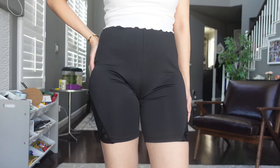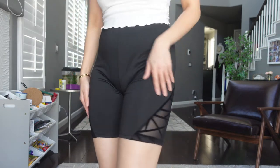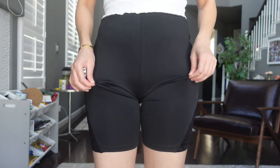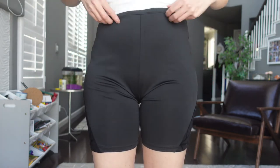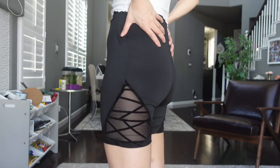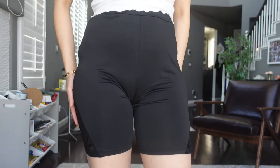Next I have this biker short, which has laces on the two sides. The material is very thin and flimsy — it's definitely not something that's going to hold your belly in or push your bottom up. This short is definitely something I'm not going to repurchase.